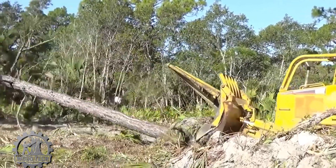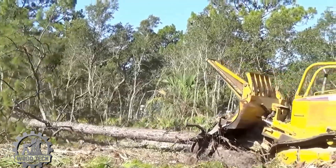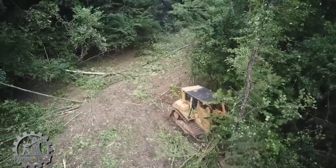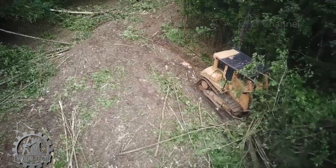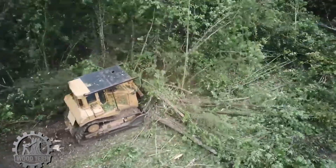These powerful bulldozers don't just clear the land — they destroy everything in their way. From massive, centuries-old trees to tiny bushes and even wild grass, nothing is spared. Whether it's a giant tree or a small blade of grass, everything gets crushed under the immense force of these machines.